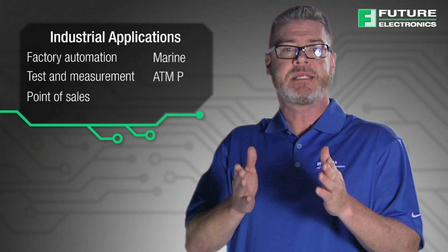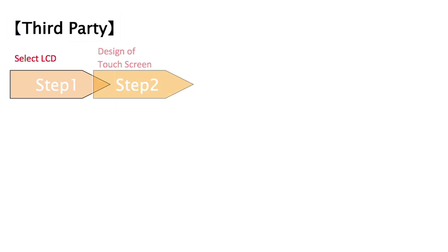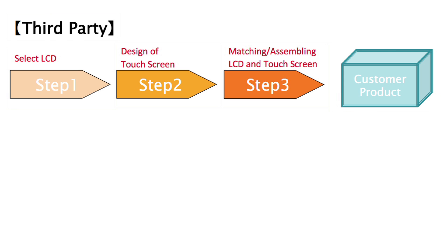Marine, ATM POS, and Medical Equipment. Tianma NLT America's Projective Capacitive solutions offer many distinct advantages over other LCD manufacturers. Other manufacturers typically require multiple vendors for support. Coordinating delivery of the LCD and touch sensor into an assembly house creates a logistical strain on the supply chain.